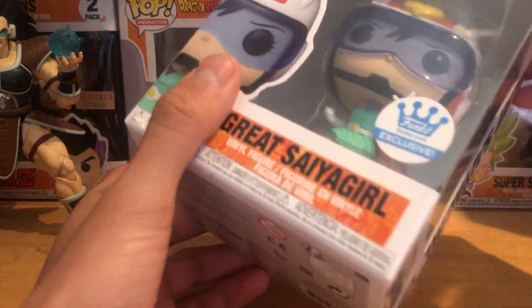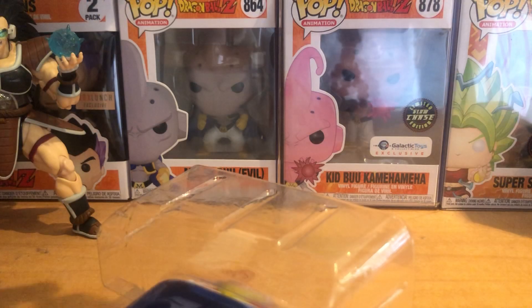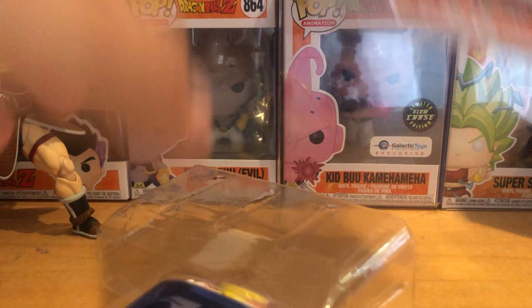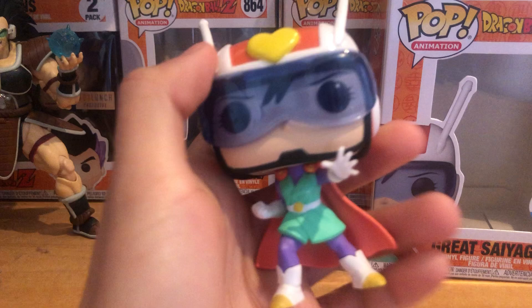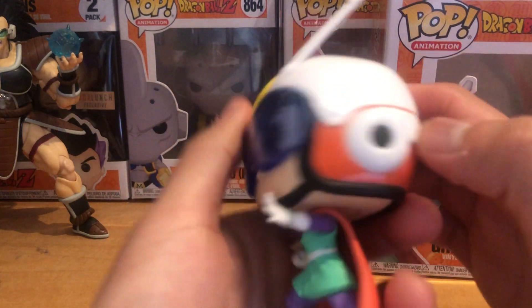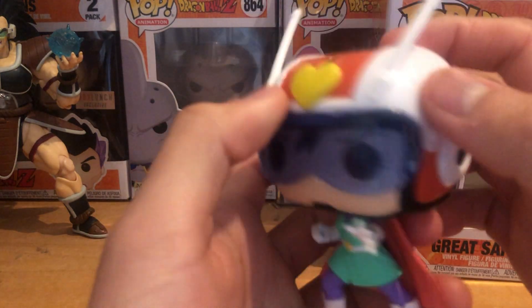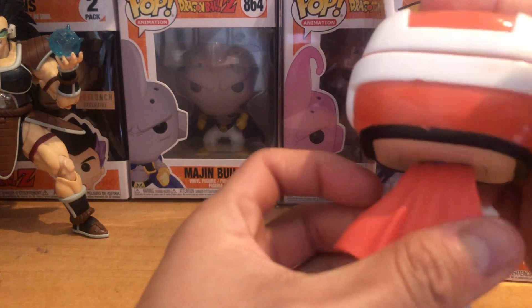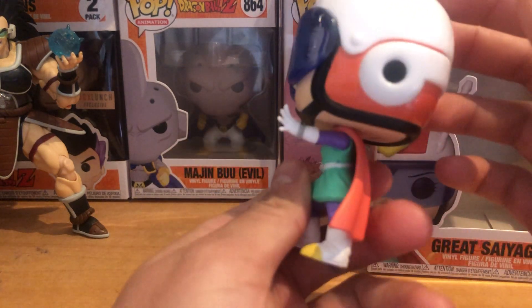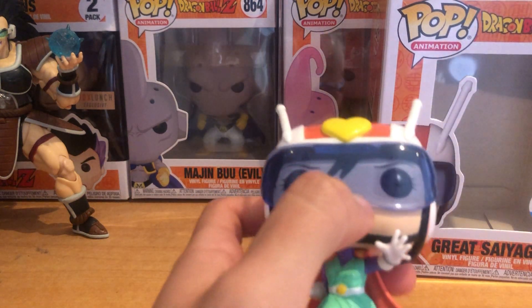Let's take this pop out of the box. Here we have Great Saiyan Girl, or Videl as Great Saiyan Girl. It's pretty cool — I love the helmet, it looks really cool, the heart looks nice, and I love that she's in a dynamic pose. Nothing too special, but it's a pretty cool pop and she looks great.